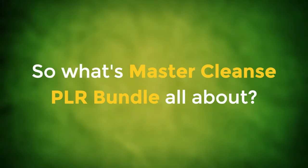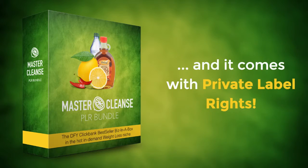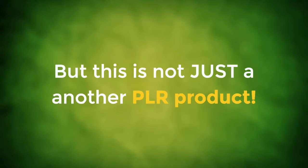So what's Master Cleanse PLR Bundle all about? Master Cleanse PLR Bundle is a done-for-you biz in a box in the hot, in-demand health and fitness niche, and it comes with private label rights. But this is not just another PLR product.